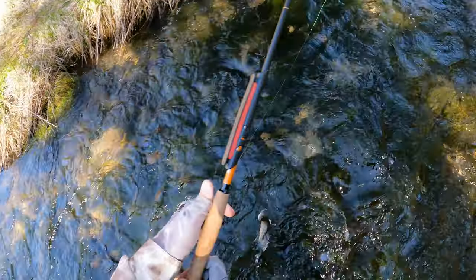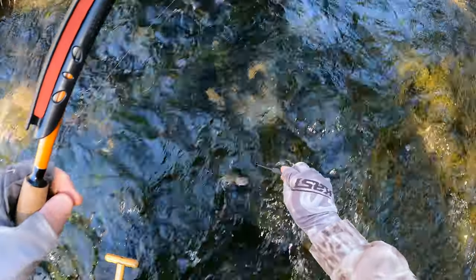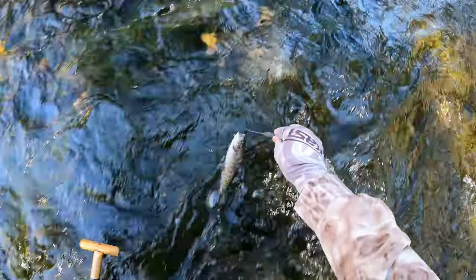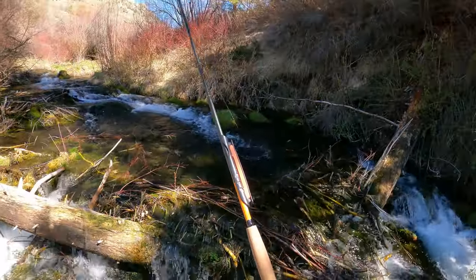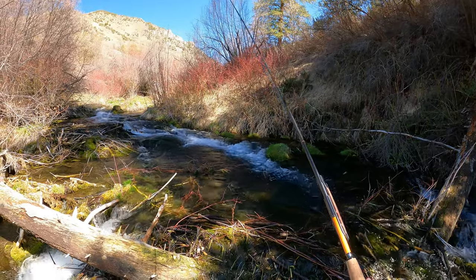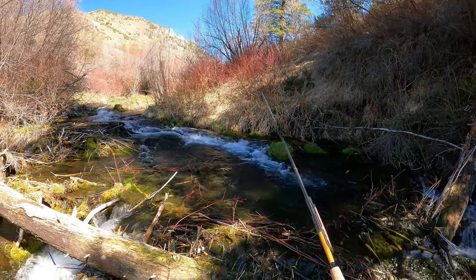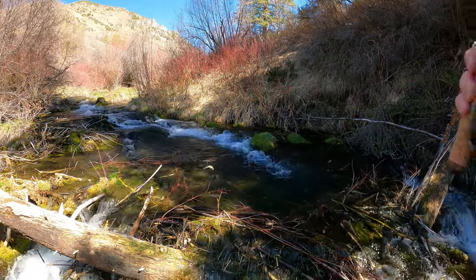It's like the rainbow, out of that pool.